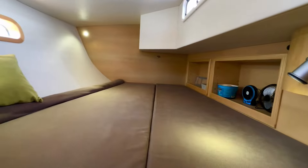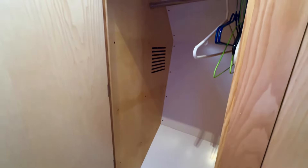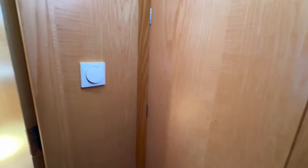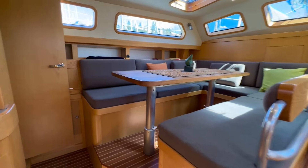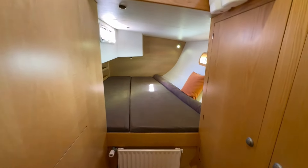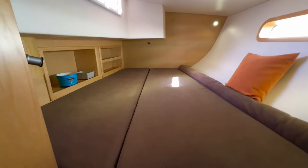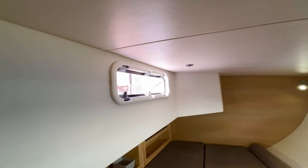Extra lighting comes with the boat. Closet space, shelving — again, super clean. No mold, no mildew, no dirt. Chrome is highly polished and is in great shape. Coming around to the port double berth — again, very spacious, very, very comfortable, lots of light, lots of air flow should you wish. Great storage space, again, on both sides of the boat.